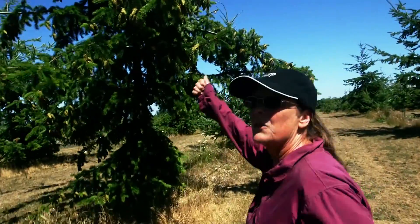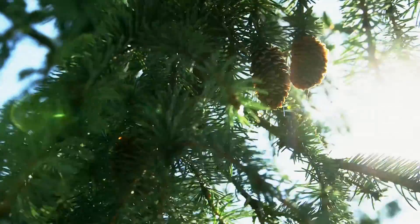The seed we're going to collect from the cones on these trees are going to produce some of the best trees in coastal British Columbia.